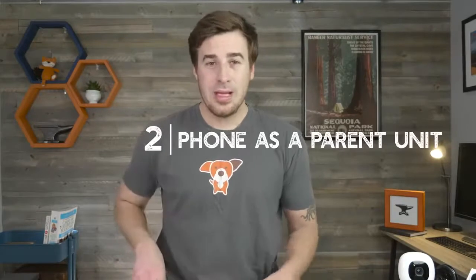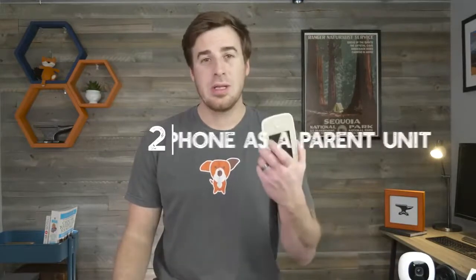All three of our monitors are Wi-Fi monitors, meaning you use your smartphone or your tablet as the parent unit. Why do we choose Wi-Fi monitors? Three reasons. One: connectivity — as long as you're connected to your Wi-Fi or a cellular signal, you're connected to the video feed. Two: you don't have to carry around an extra bulky parent unit. Three: the display on your smartphone is going to be many times better than the display on one of these traditional units.